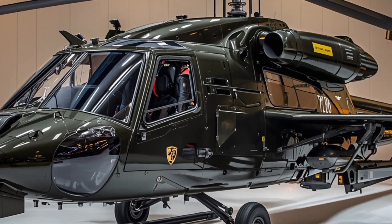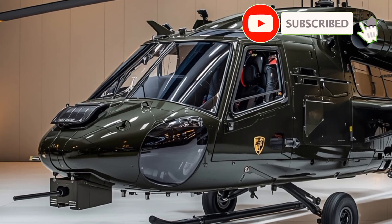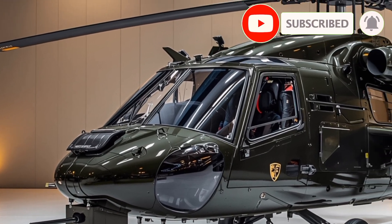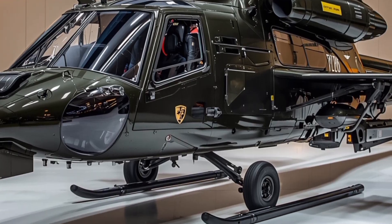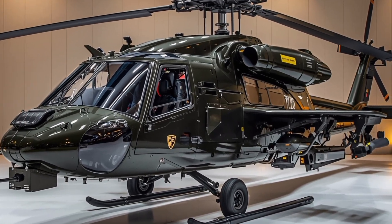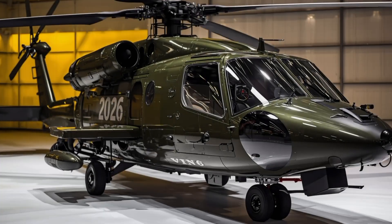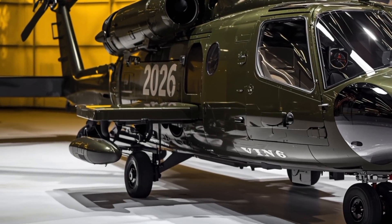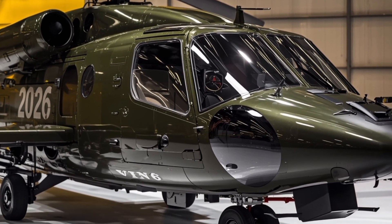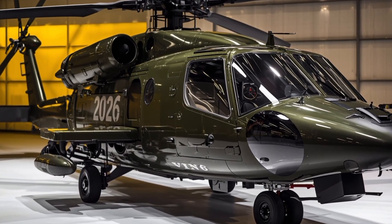Welcome to LuxuryCarLC, where today we take you into the world of advanced military aviation with a detailed review of the 2026 AH-64 Apache, one of the most powerful and feared attack helicopters ever built. Known for its unmatched combat capabilities and battlefield dominance, the latest 2026 version pushes the limits of technology, design, and performance to new heights.